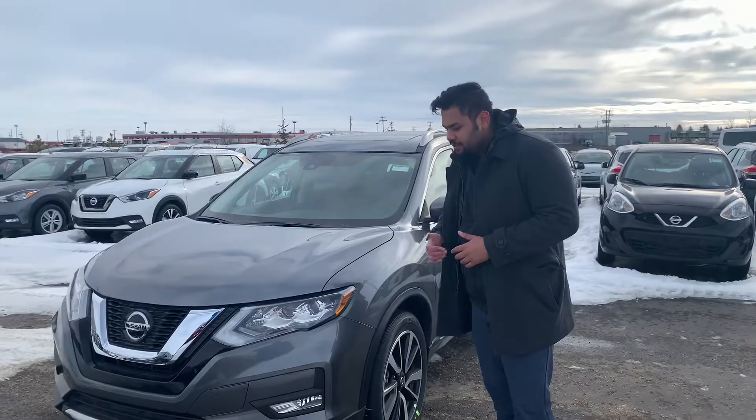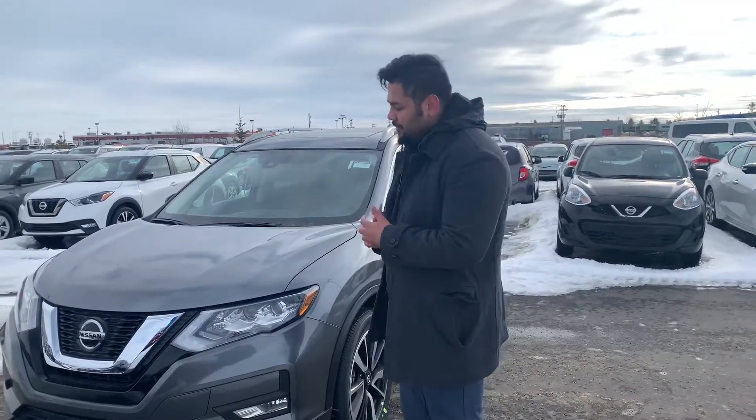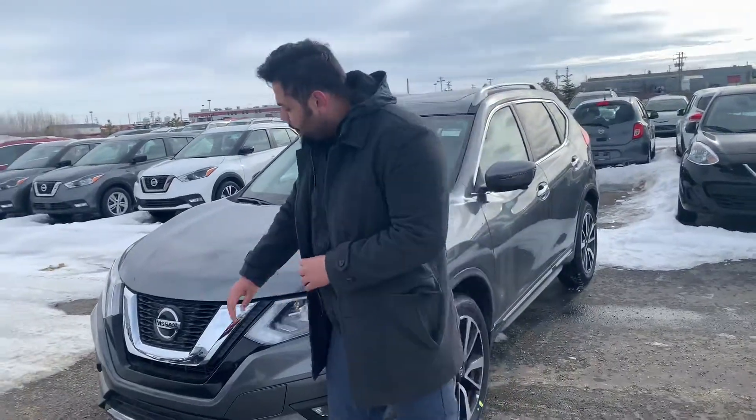Under the hood on this guy you're going to get that legendary 2.5 liter 4-cylinder engine. You know how great it is, how good it is on gas and everything like that — so I won't dwell on it, but I will touch on it.